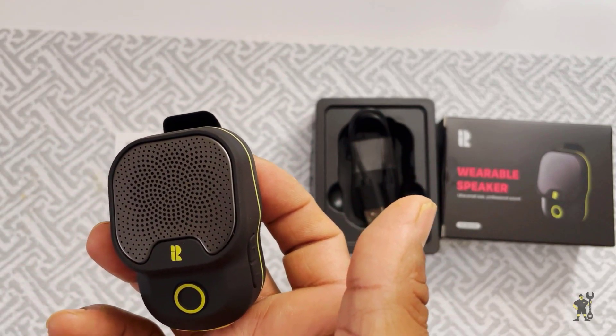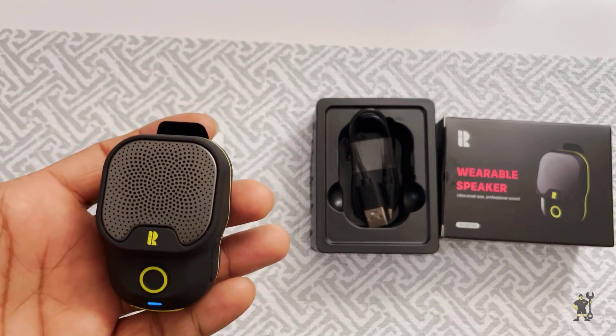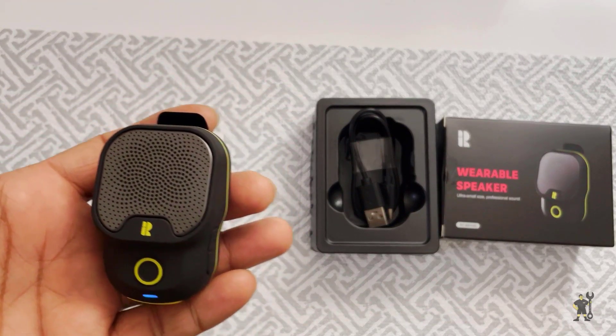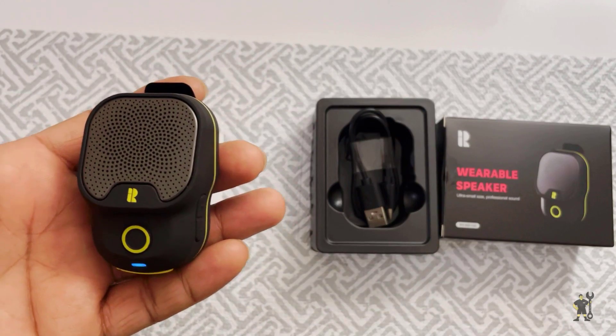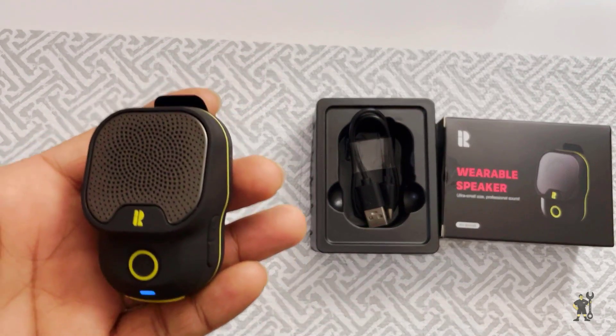Another fantastic feature is its long battery life. You can enjoy up to 15 hours of continuous playtime on a single charge. That's plenty of time for your long hikes, workouts, or even a full day at the beach.